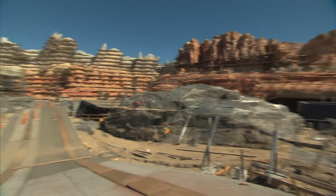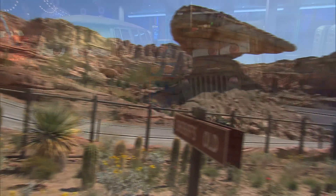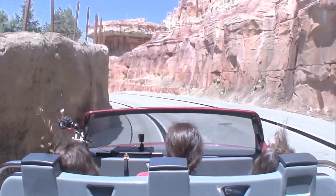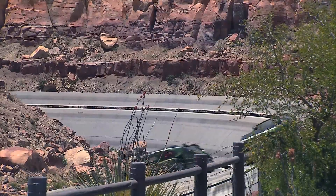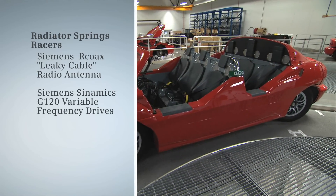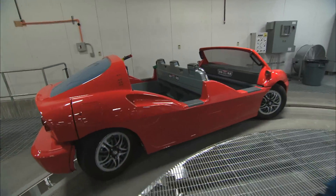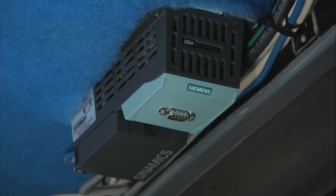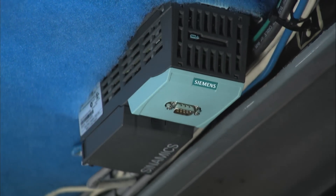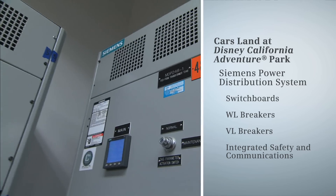We're standing right outside of Radiator Springs Racers, where guests will get into Cars, take off on this beautiful road trip, and then meet all the characters from the movie. Then we come bursting out of the building and start racing another car all through this gorgeous rock work and the monuments that we're building out here. There's a goal to keep the weight down, which required very detailed packaging of the variable frequency drive. We worked with Siemens in detail on that and also the leaky coax, which allows us to have continuous communication between the vehicle and the ride control system. The scope of the project is like building an aircraft carrier or an airplane — it's just an immense piece of work.